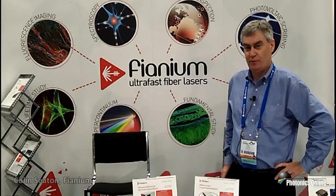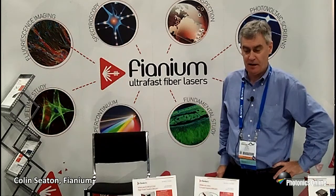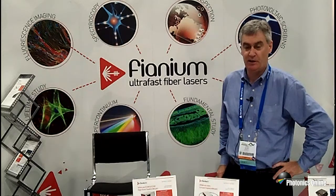Hello, I'm Colin Seaton with Fianium. Fianium is an ultrafast fiber laser producer and we have a number of products here at our booth at SPIE Optics and Photonics.